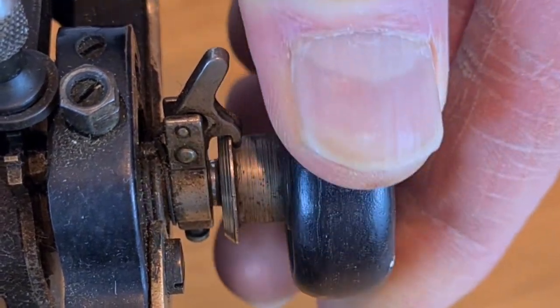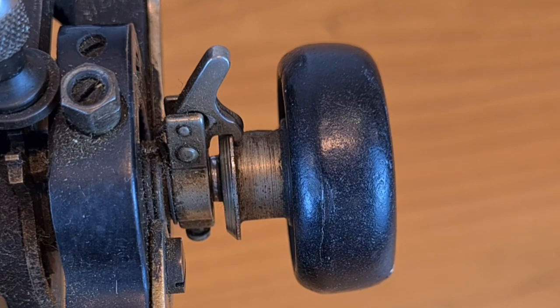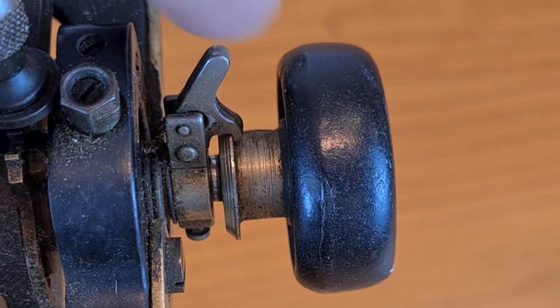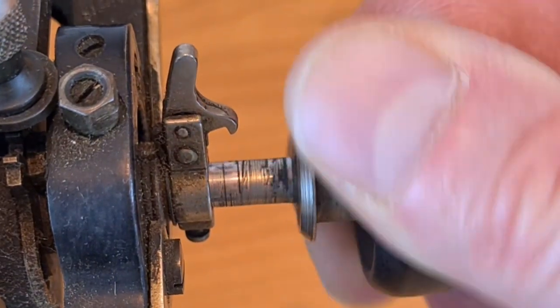Now the spacing ratchet is out of action and you can move freely the roller without notches. If you press the hook again you restore the former situation — the ratchet wheel is in action again.